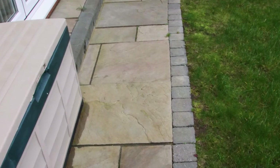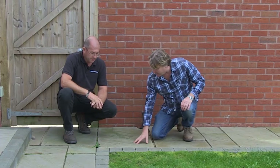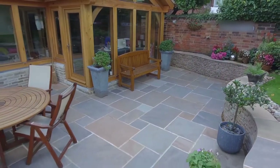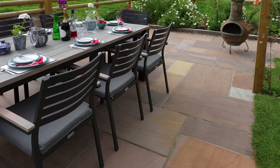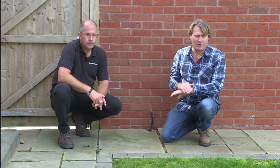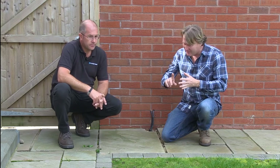With a simple tool like a string line you'd have a lovely straight line. The stone itself is nice — this is natural sandstone, the Raj blend. Installed correctly it looks superb. It's really difficult because all the materials are right — the edgings, the slabs — they've got everything to do the job. It's the installation where the professionals make the difference.